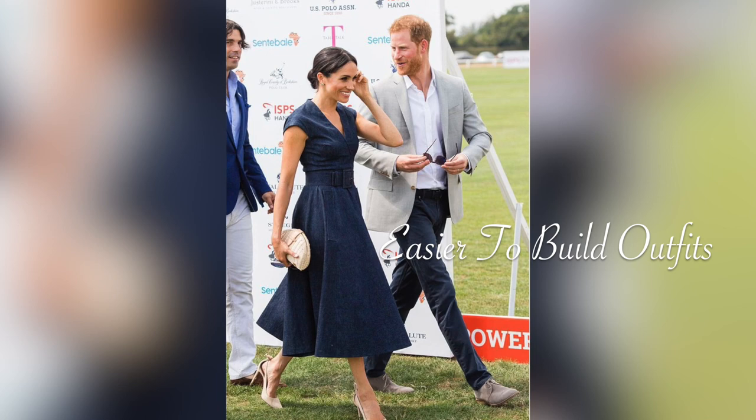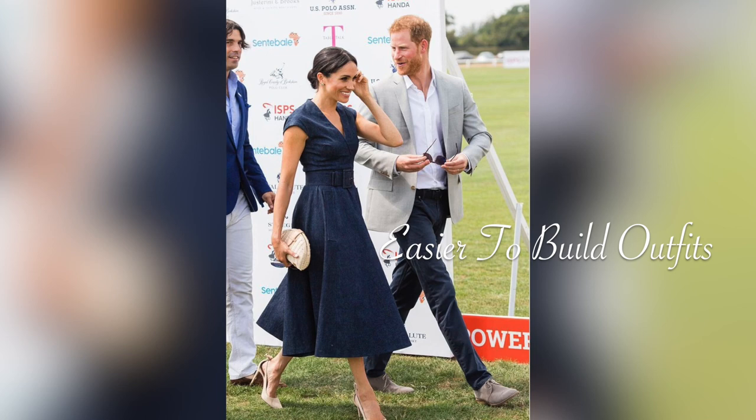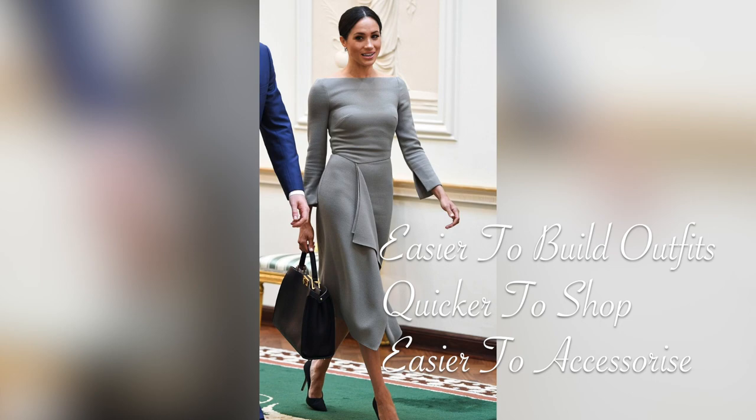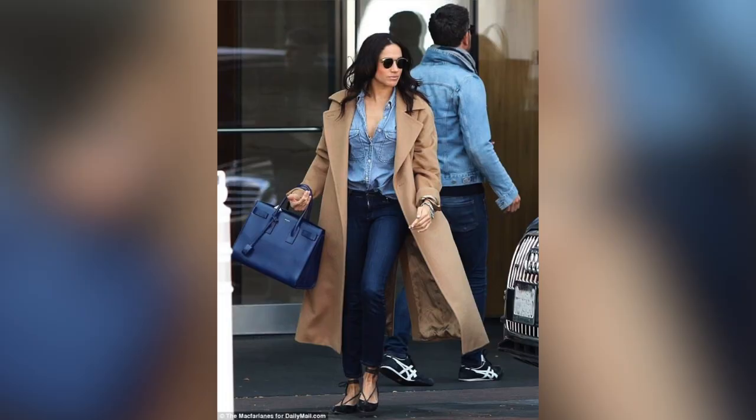It's easier to build outfits, it's far quicker to shop because you know which colours you're looking for, and you don't have a headache when it comes to accessorising. My top tip for building a wardrobe around neutrals is to choose two or three colours that you know really suit you and base your wardrobe mainly on those shades. Then you can have fun adding a few key accent colours if you wish to bring the whole thing to life.